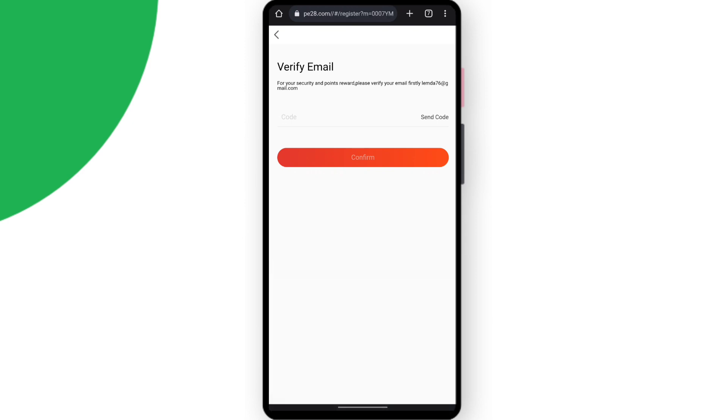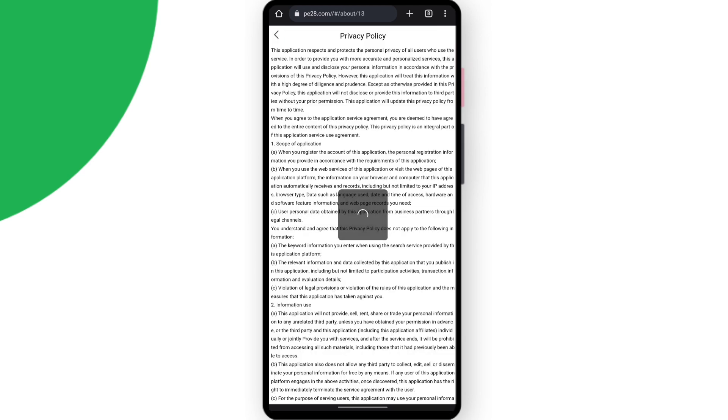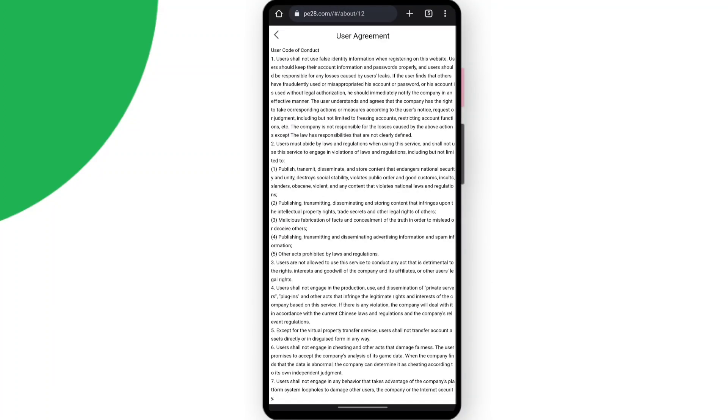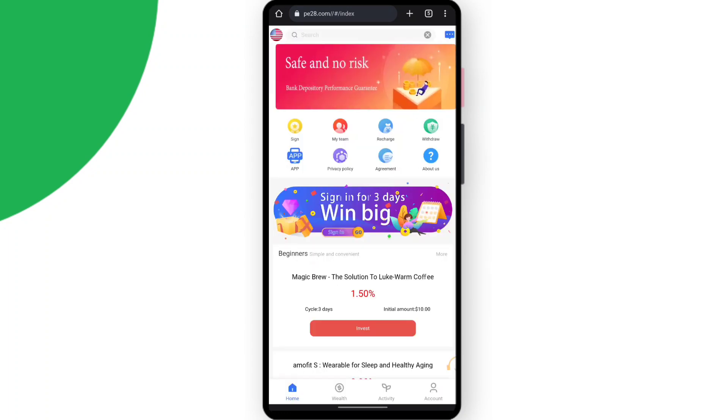After you complete the recharge, you can go to the privacy policy and read all the details about the platform's privacy policy. You can also check the agreement section, read the code of conduct, scroll down and read it one by one, and understand all the user agreement details of the platform.